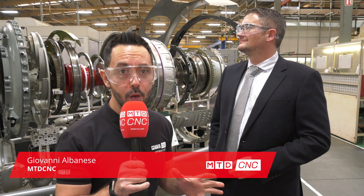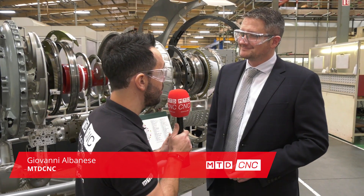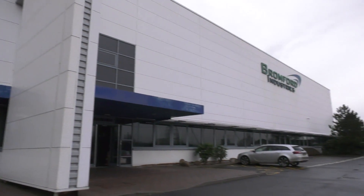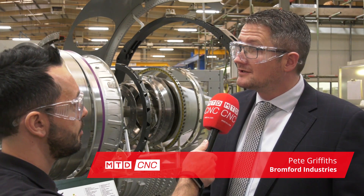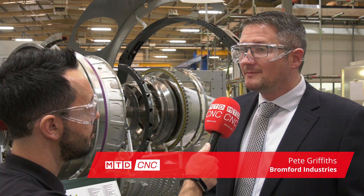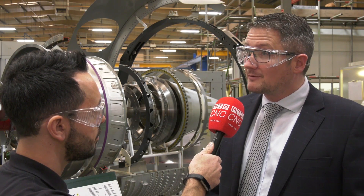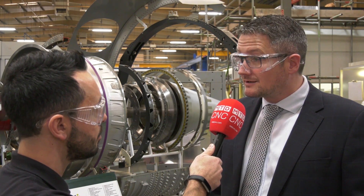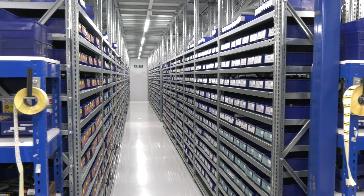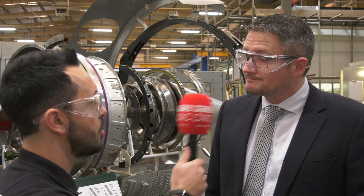MTD CNC have traveled to Birmingham to Bromford Industries. Pete, thank you for the invitation to your amazing facility. Can you give me a little insight into Bromford Industries? We've been operating as Bromford Industries for about 10 years — this is our 10th year. We're an amalgamation of separate companies and currently operate in the UK, the USA, and India. We're a manufacturing company with three sites in the UK, focused on aerospace technology and aerospace components, mainly in the engine sector.